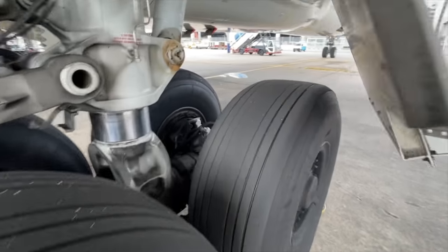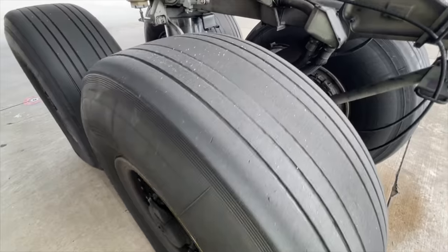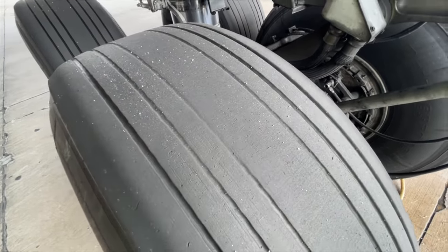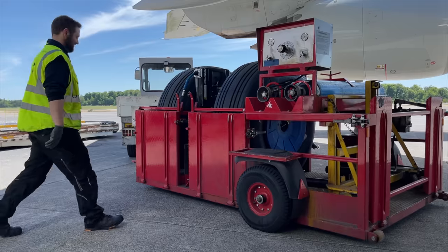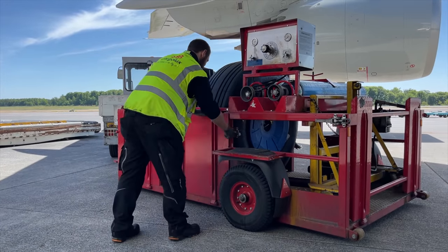As soon as the plane comes to a stop at its parking position, the maintenance team will instantly inspect all 16 tires for their wear and any damages. If any tire is damaged or lacking in tread profile, as shown here, the mechanics take note of that tire and order a new one from the tire shop.